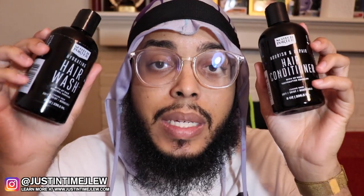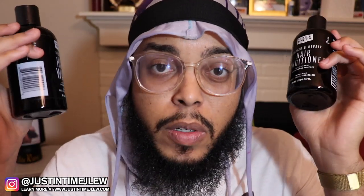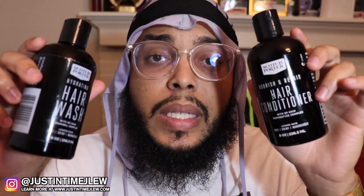I can say they definitely live up to the branding because it definitely leaves your hair soft, shiny, and manageable. When it comes to the fragrance, a lot of people are typically concerned about that because as a man you don't want to be walking around smelling too fruity, but you also don't want to smell bad either.